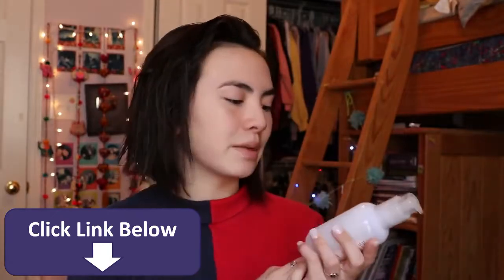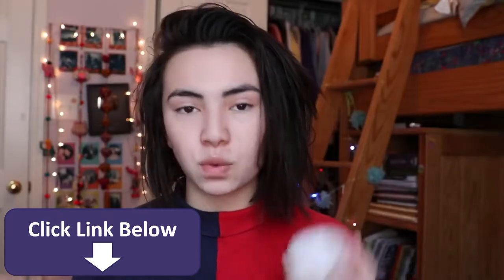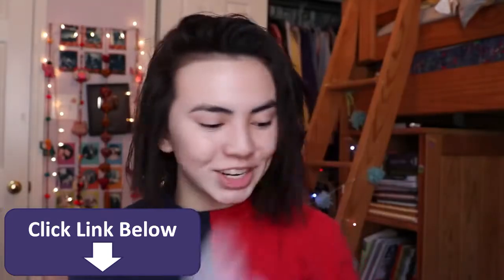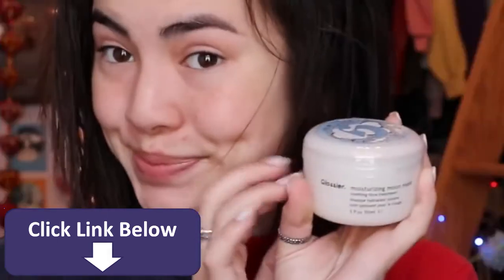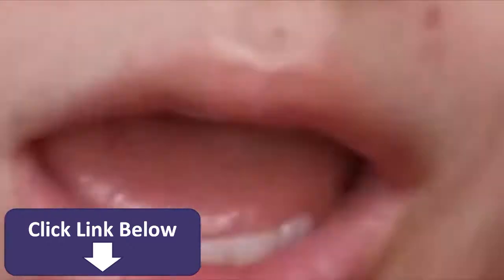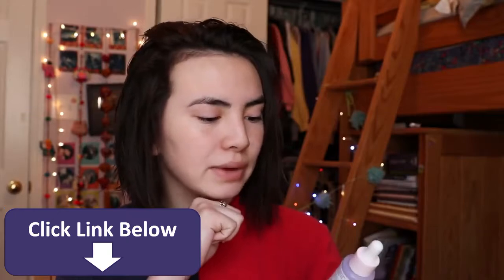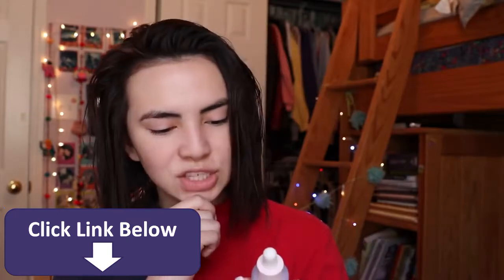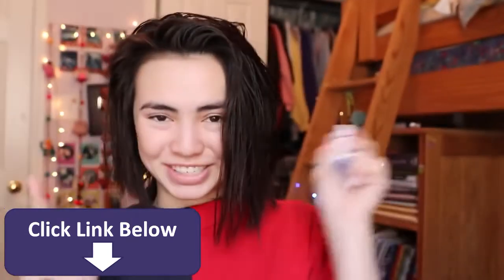I'm so excited. First up, I'm going to try the Milk Jelly Cleanser. I've got three skincare products, so once we go to the restroom I'm going to try the cleanser and then the moisturizer. I'll put on the moisturizing Moon Mask. Look at this packaging — all of it is just so cute. They have three serums but I got the Super Bounce hyaluronic acid to ease and soften tight rough skin. Apply over clean face and follow with a moisturizer. Let's go to the restroom and try these.